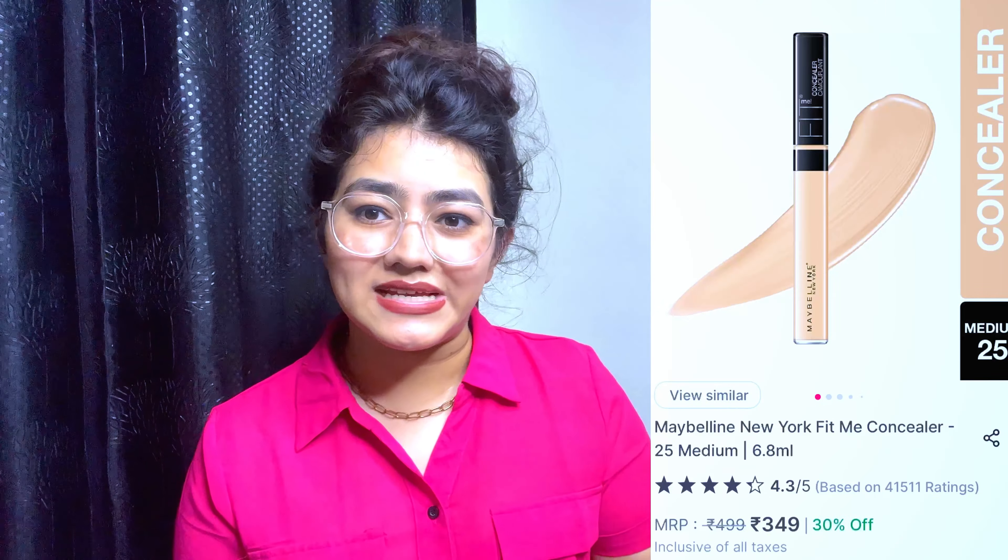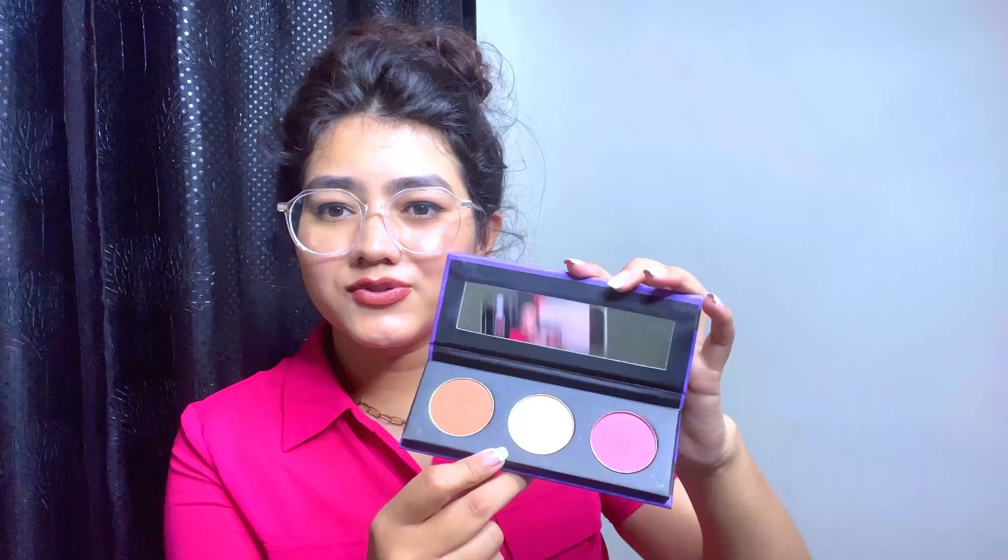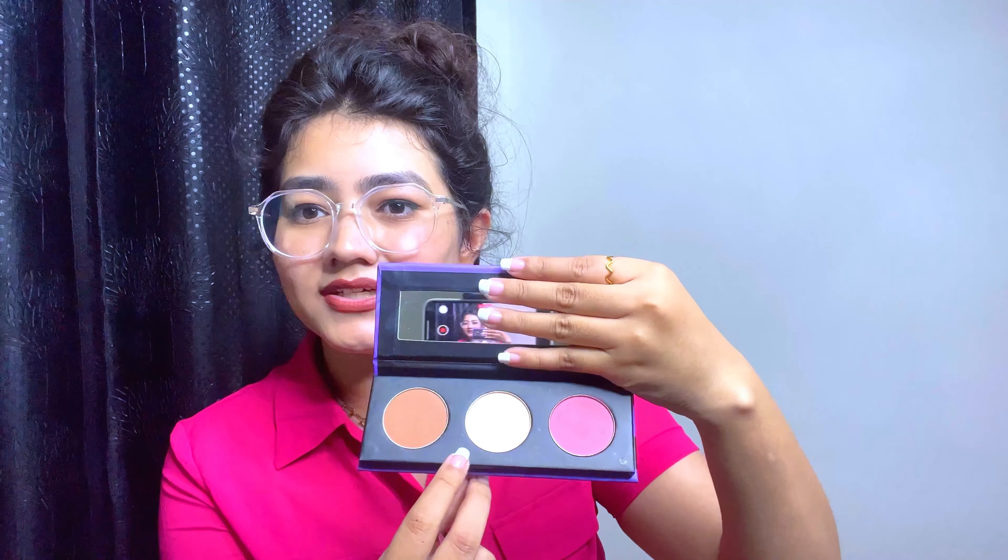My fifth product is a Sugar palette — it's a 3-in-1 palette with a mirror, contour, highlighter, and blush. It's great for beginners and also very handy for travel since you don't need to carry separate highlighter, contour, and blush. This palette is in shade 02 Vivid Victory.